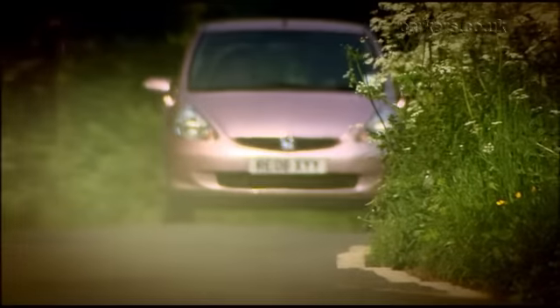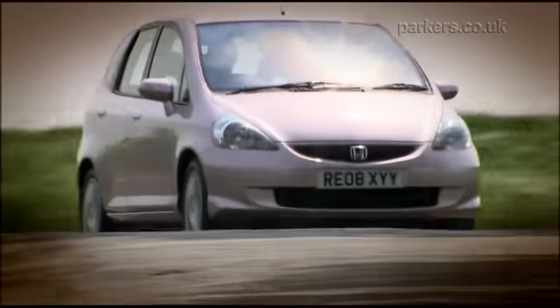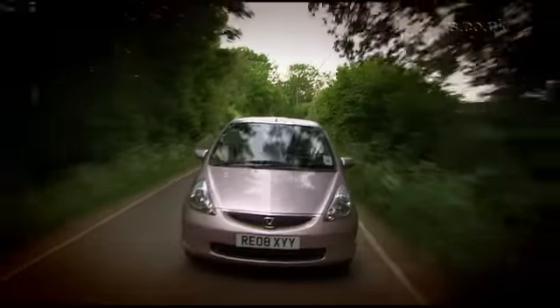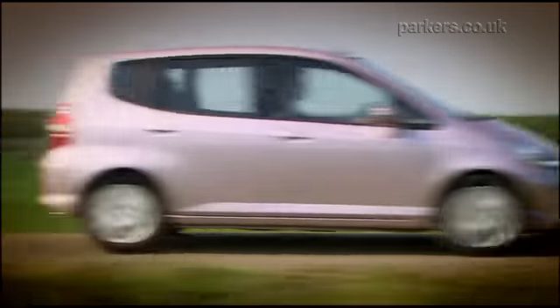The Jazz originally only came with a 1.4 litre engine but there's now the added choice of the 1.2 litre. Both are petrols and peppy performers, though the larger 1.4 is a better bet if you regularly drive on motorways. There's little difference in fuel economy between the 1.2 and 1.4 engines; however, the optional CVT automatic dulls performance and fuel consumption.